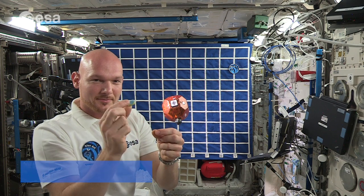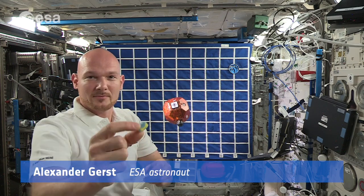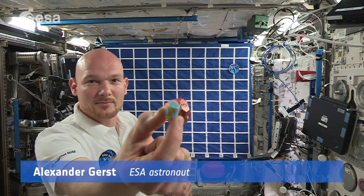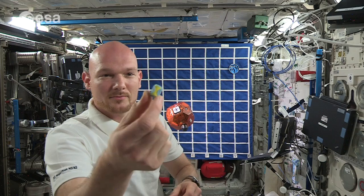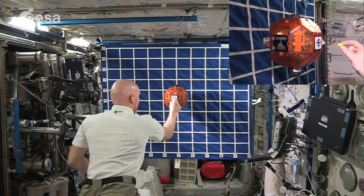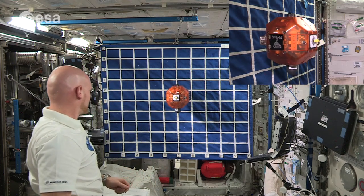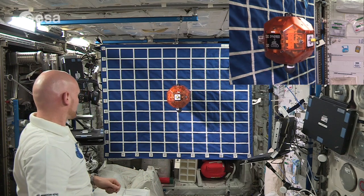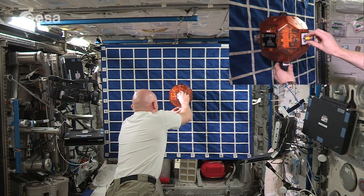An earplug will represent Philae. This is not to scale, but it is smaller and has significantly less mass than the sphere. We are using Velcro to simulate Philae's harpoons and ice screws, and this has been attached to the earplug. For our model of Philae to successfully land on the comet, it needs to touch down on the chosen site — the other half of the Velcro on the sphere.